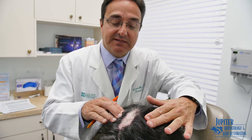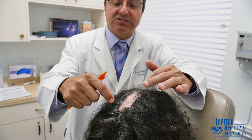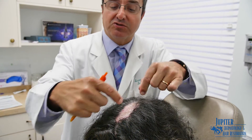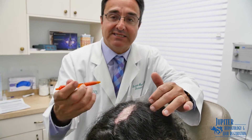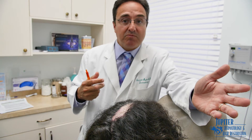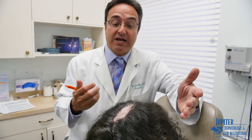One thing that can easily be done, if the patient was so inclined, is to just excise the scar — cut it out, pull it together, and do a surgical procedure to bring this hair-bearing area back together.